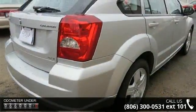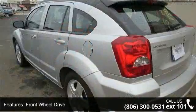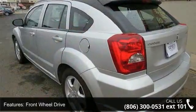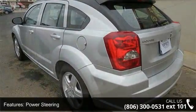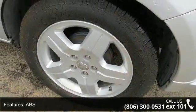Some of the top features included with this vehicle are MP3 player, bucket seats, rear bench seat, power mirrors, child safety locks, auxiliary audio input, and driver vanity mirror.